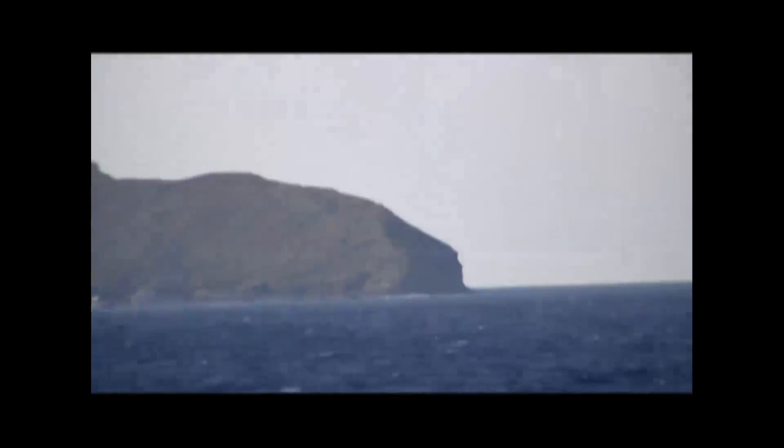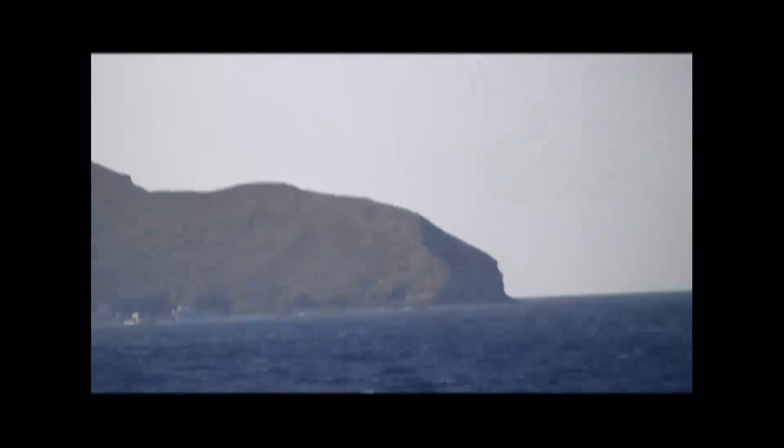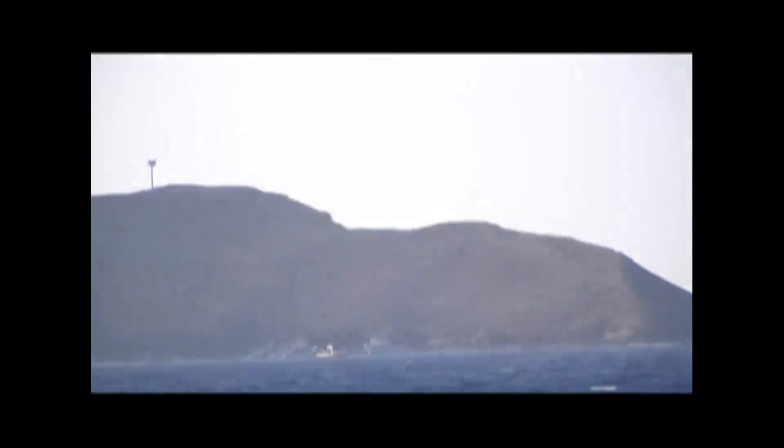We're out on a snorkeling and whale watching expedition today. The first stop will be the island of Molokini. It's an old crater that barely sticks out on the surface of the ocean. It's supposed to be excellent snorkeling down there. Then we'll be going over to the island of Lanai.